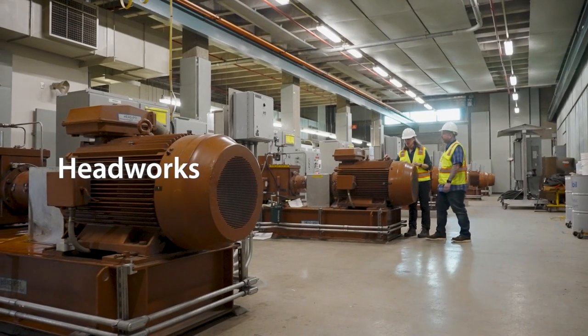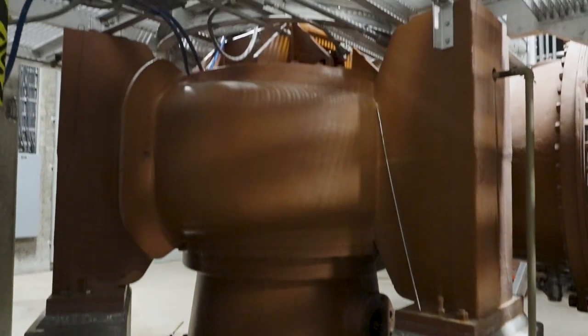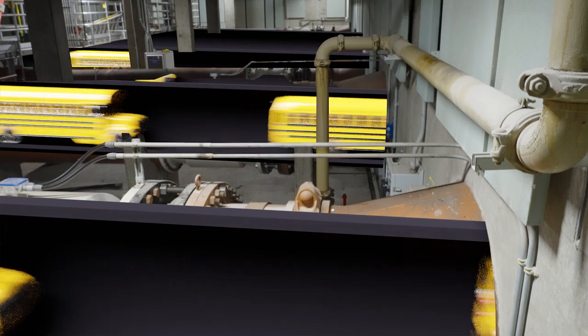It all starts here at the headworks. Inside are these massive pumps. When they're running full blast, like during a huge rainstorm, they move 13 school buses worth of wastewater every minute.